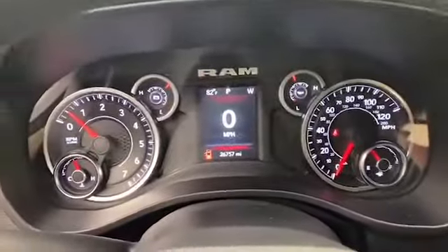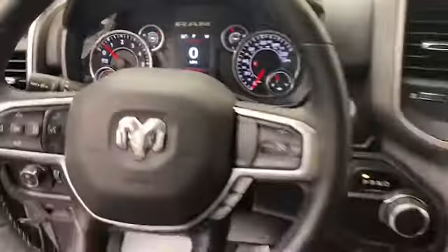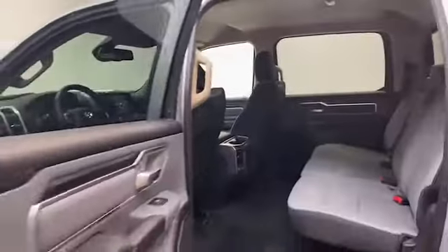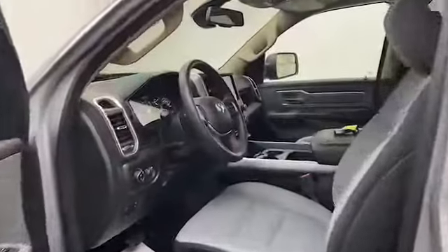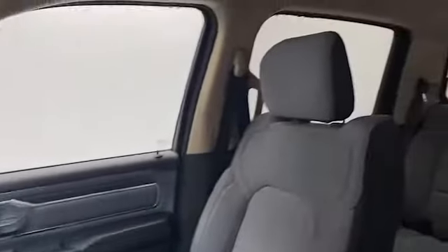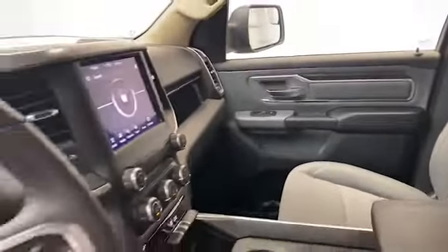This one owner 2019 Ram 1500 has less than 27,000 miles and it comes with the AutoCheck buyback protection plan. Give Tamron Gulf Coast a call today at 251-626-2641 or visit us anytime on the web at www.tamrongulfcoast.com for more information. We'll see you soon.